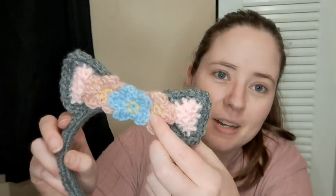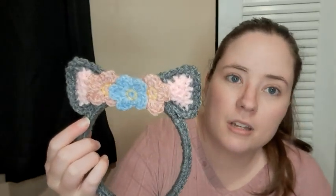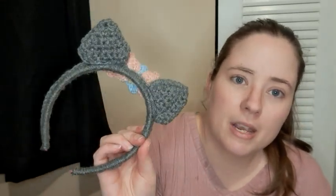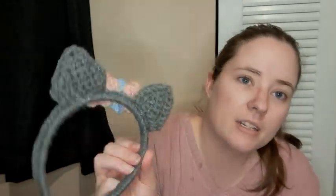I used the yellow just a little bit on the flowers. The flowers are the appliqué — that is a pattern that will be linked in the description. I just crocheted around the band and ended up hot gluing it down here to keep the ends on there. Then I just made the ears — I made triangles, and they're stuffed just a little bit with the yarn tails from the project.